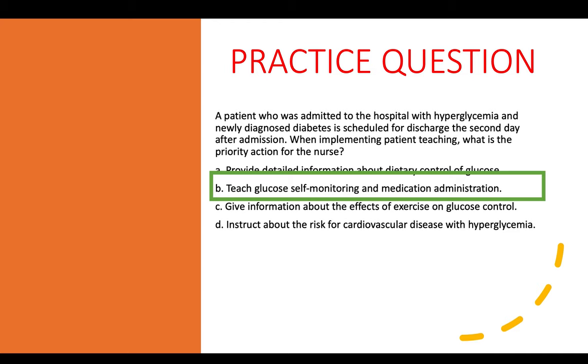Remember, most times the question contains part of the answer. This patient was admitted with hyperglycemia and is newly diagnosed and going to be discharged. The most important thing is to teach glucose self-monitoring and medication administration — this is the priority in helping a patient newly diagnosed with diabetes.